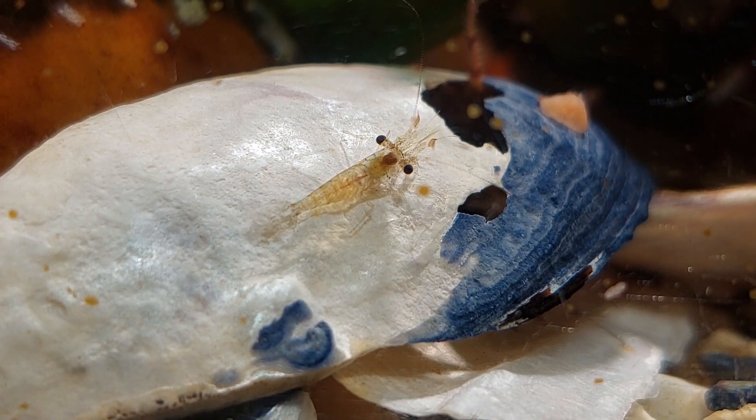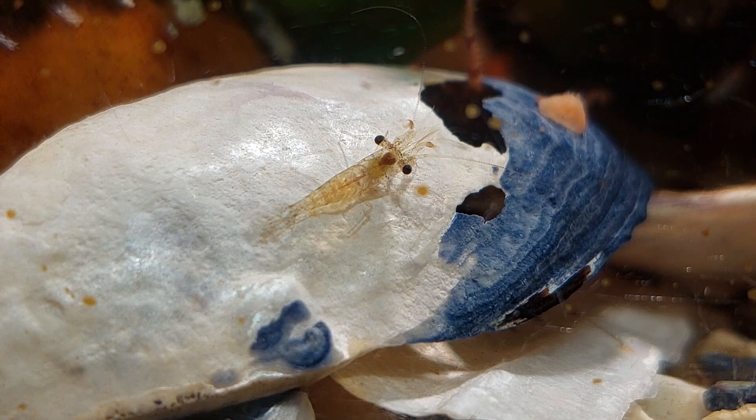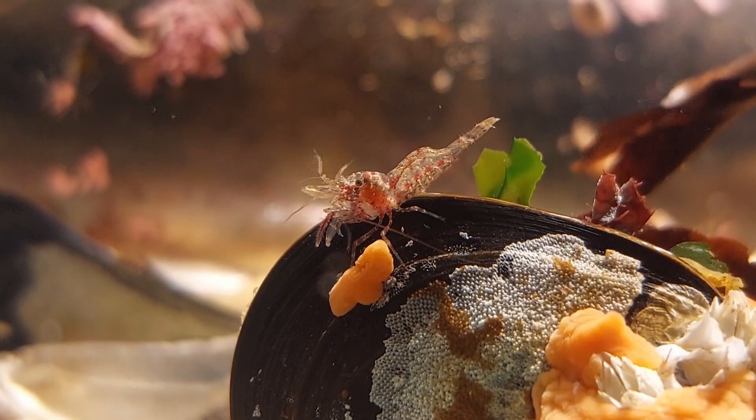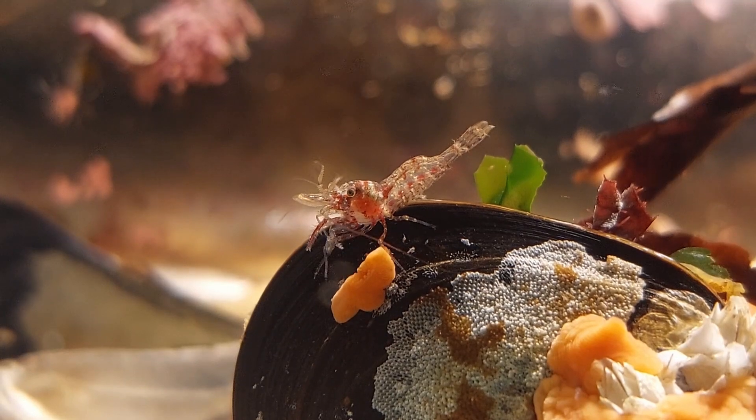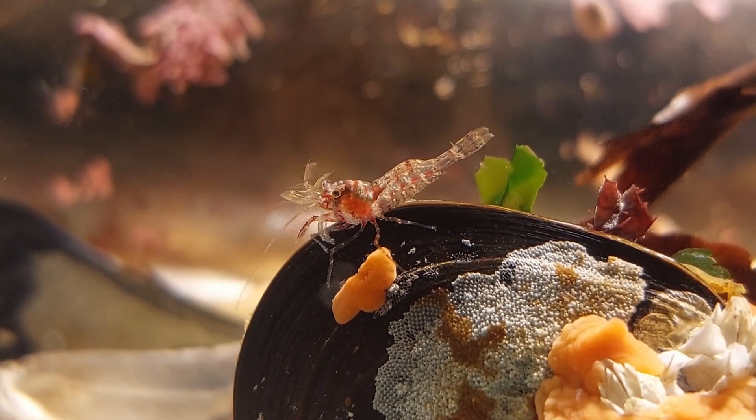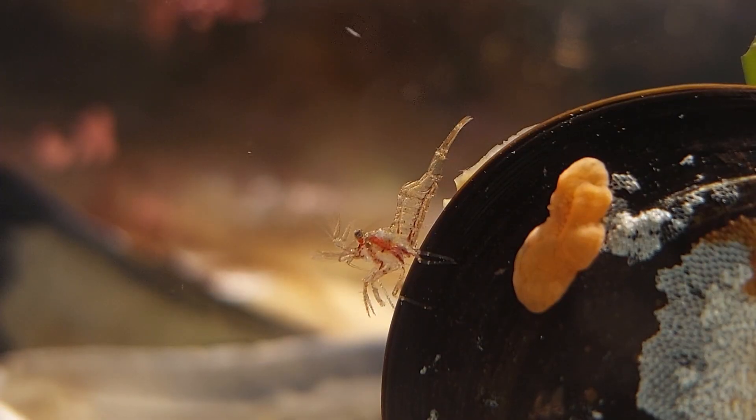I honestly don't know what species some of these are, as they do look different from each other. They're all entertaining little critters though, and when zooming in you can see their little differences.